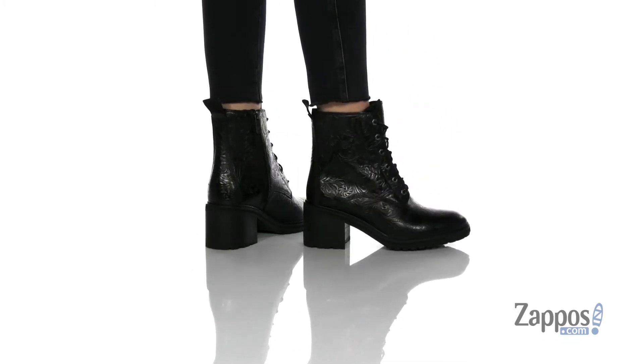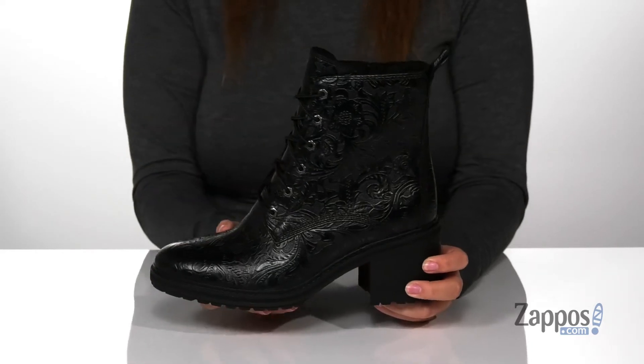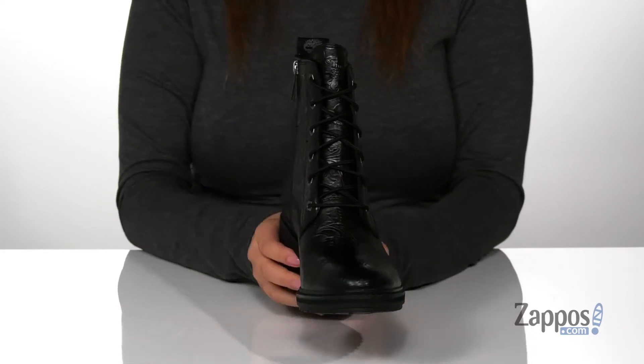These boots have a leather upper with a textile inner lining and a lightly padded footbed. They have a lace-up closure, allowing you to get a secure and custom fit.